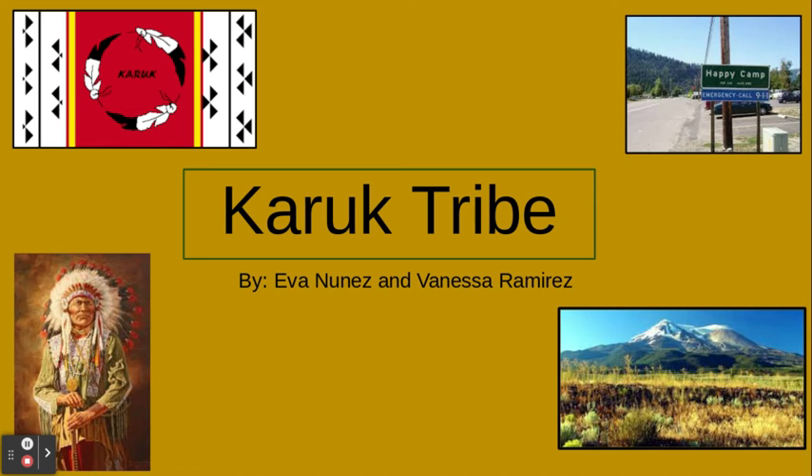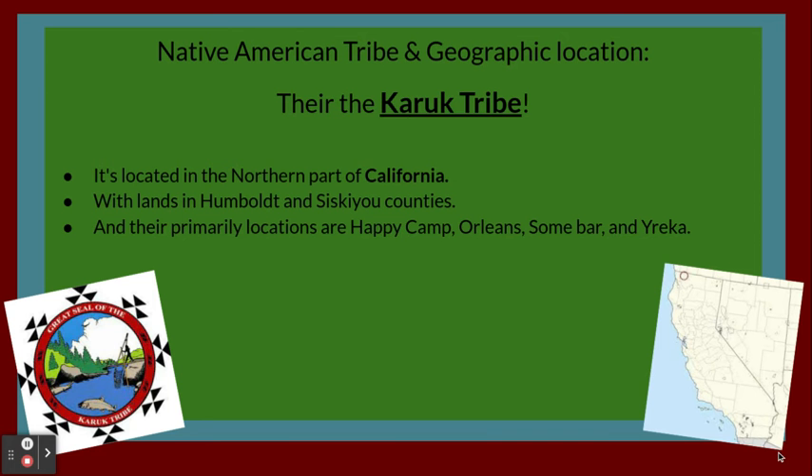Caracoo Tribe by Eva Nunez and Vanessa Ramirez. Native American Tribe and Geographic Location. They're the Caracoo Tribe.